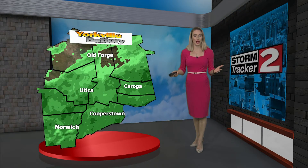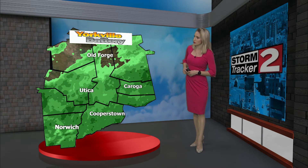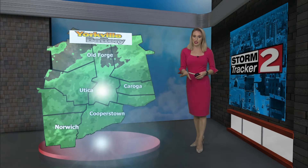Good afternoon, I'm meteorologist Violet Skyber tracking rain showers across the region for this afternoon. A live look from our Yorkville battery storm tracker radar — they're moving in from the south and becoming widespread, but the rain will stay light as we head throughout the afternoon.